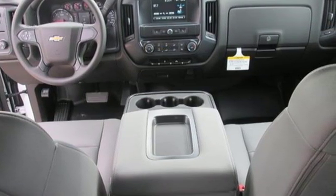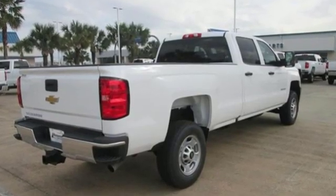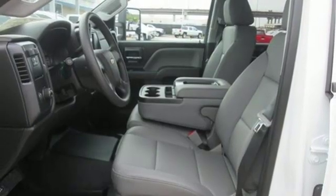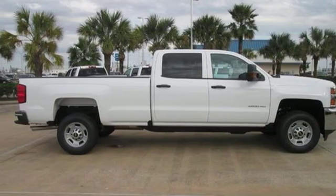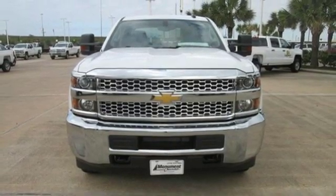Kelley Blue Book explains: whether purchasing for commercial construction, agriculture, or recreational towing, if your needs are truly heavy-duty, you'll likely find those needs met with the Chevrolet Silverado HD, which offers all of the virtues with few of the vices normally associated with a heavy-duty truck. There's more than a century of ingenuity and significance in every Chevy. Driving is believing — test drive it today.